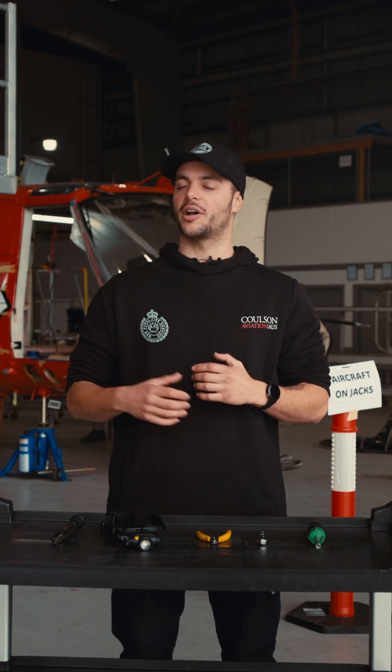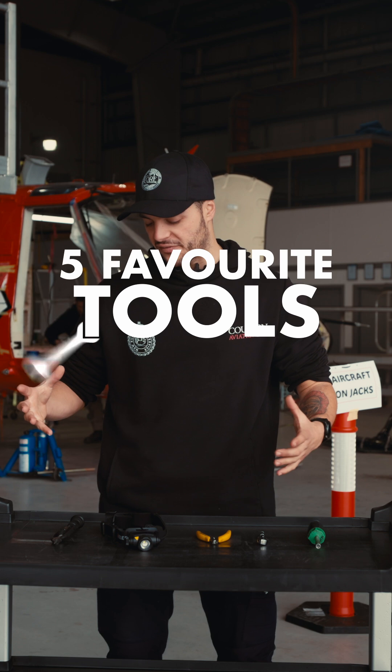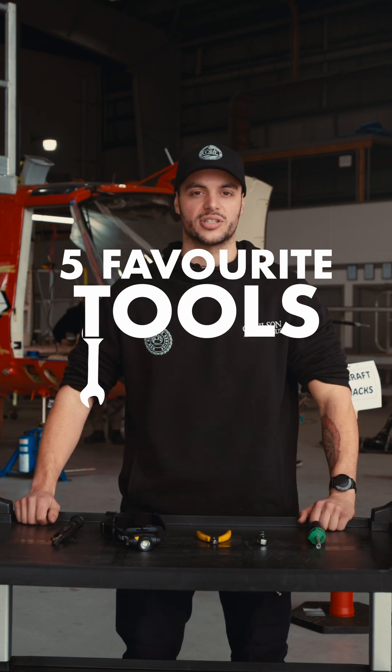Hi guys, my name is Luca. I'm a licensed B2 Aircraft Maintenance Engineer here at Colston Aviation Australia working on the B412 platform, and today we're going to go over my five tools in my toolbox that I use every day.